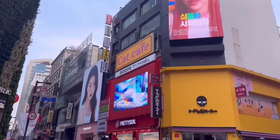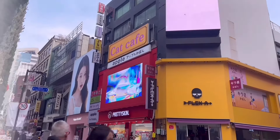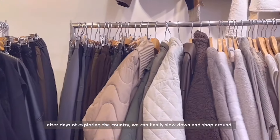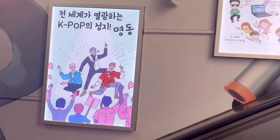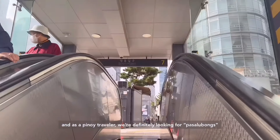The next stop was Myeongdong Street — the exact street where they have the night market. Again, this was also just a few steps away from our accommodation.